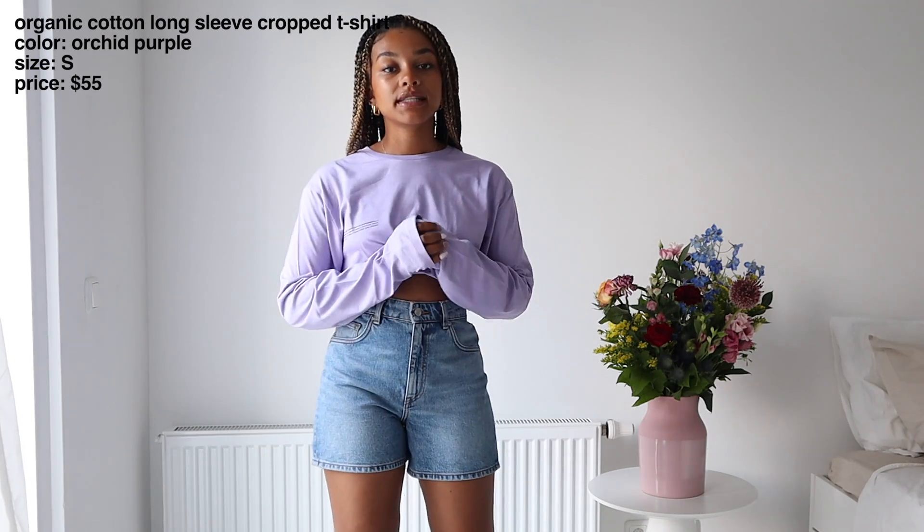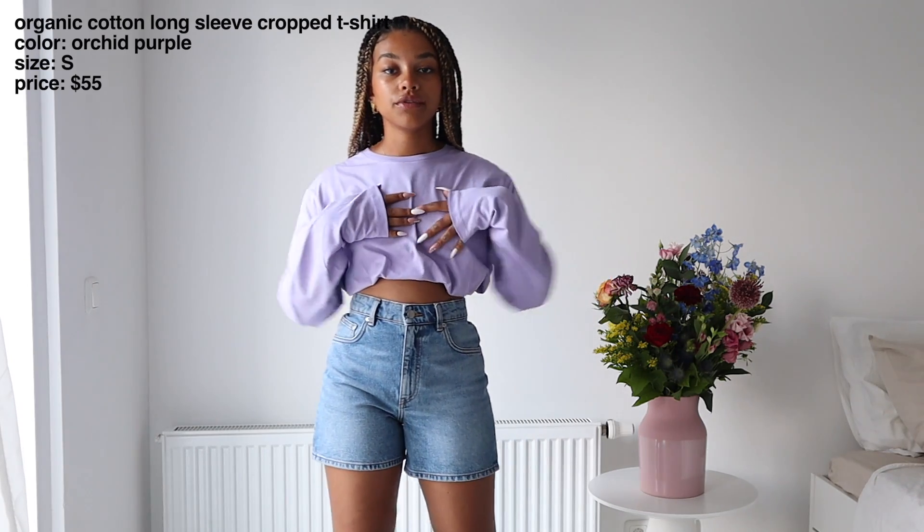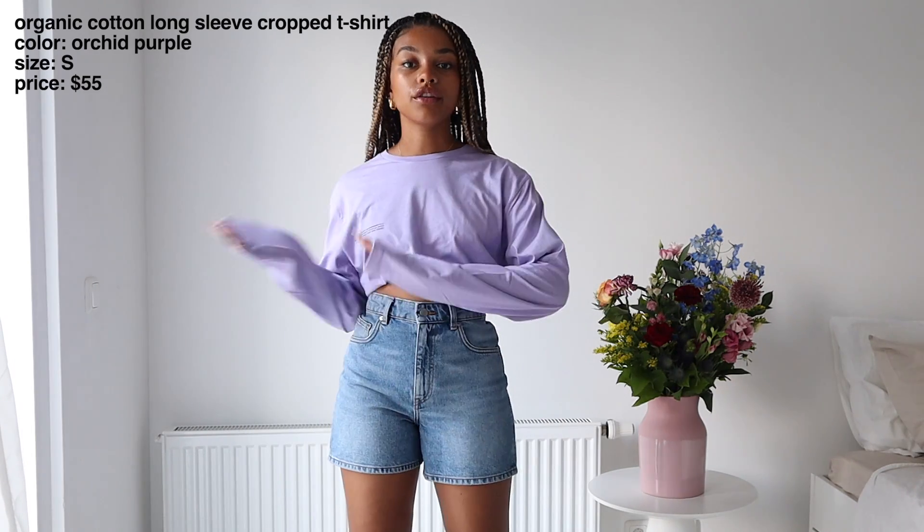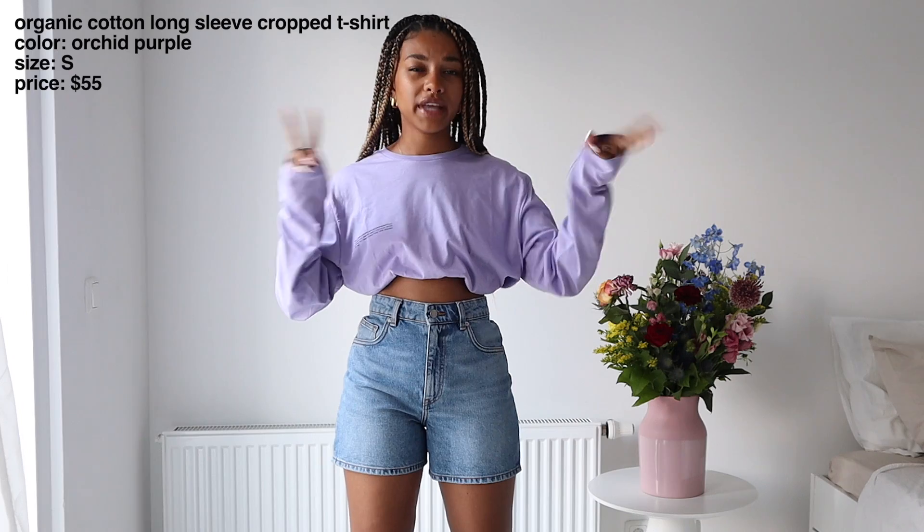This color is kind of a darker lilac — not super pastel — but it fits perfectly into my current wardrobe. This is how I would style it. It's a really great basic piece, and they have it in different colors as well, so if this isn't your color you could go for white, black, or whatever other color they offer to make it more of a basic for you.